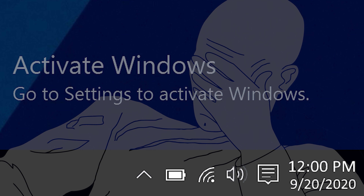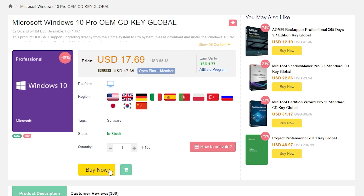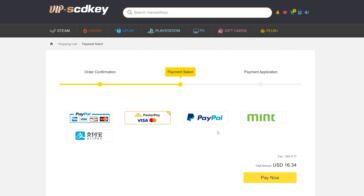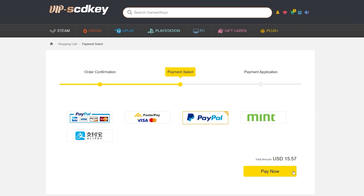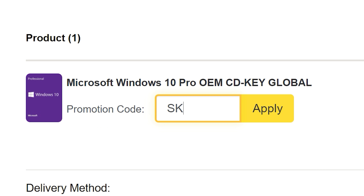To get rid of that annoying activation watermark, hop on over to VIP SCD key and purchase a Windows 10 Pro OEM key for fractions of the price of retail. Just use a secure payment method like PayPal, receive your key in seconds, and activate your OS. Bye bye watermark, and be sure to use our new offer code SKGS for a sweet discount.